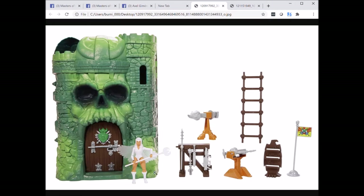This is the Temple of Darkness version of the Sorceress from the vintage mini comics, and here are the accessories that come with the Origins castle.